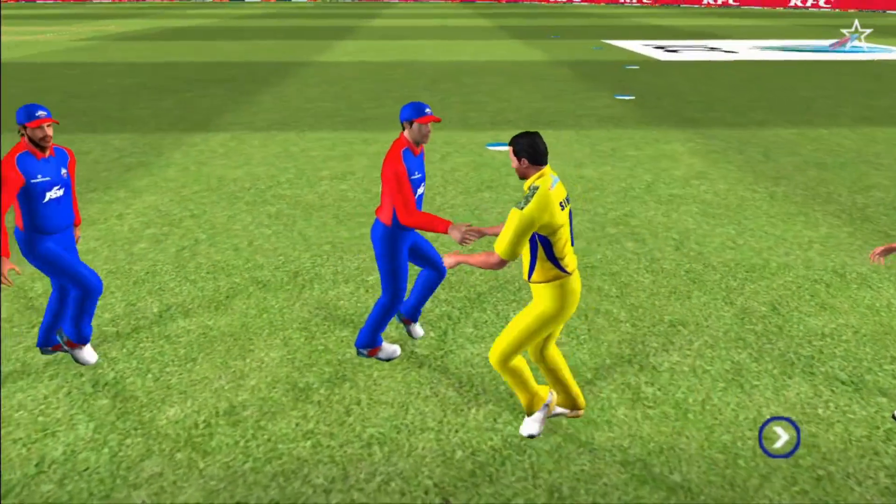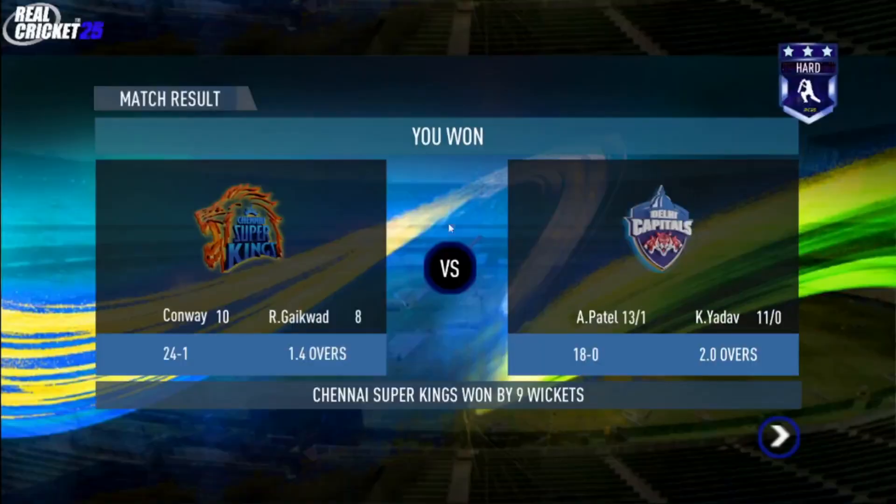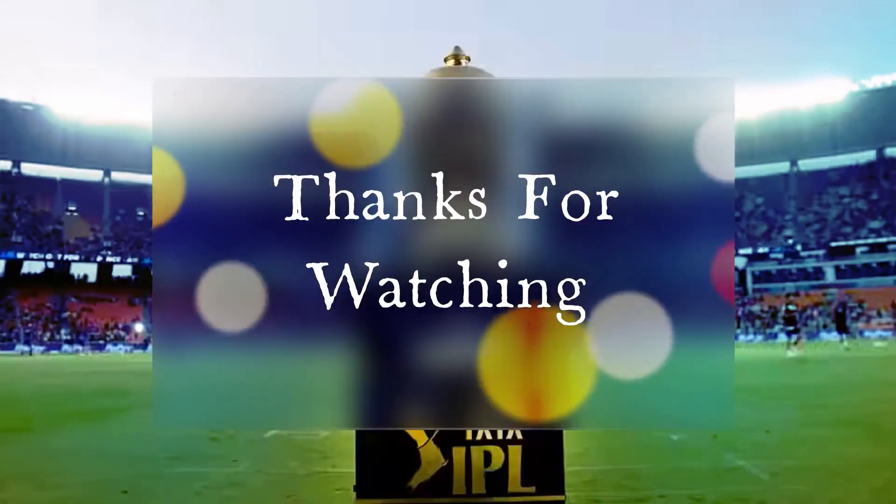The players shake each other's hands as they walk off the ground. Let's congratulate our man of the match. Thank you very much!